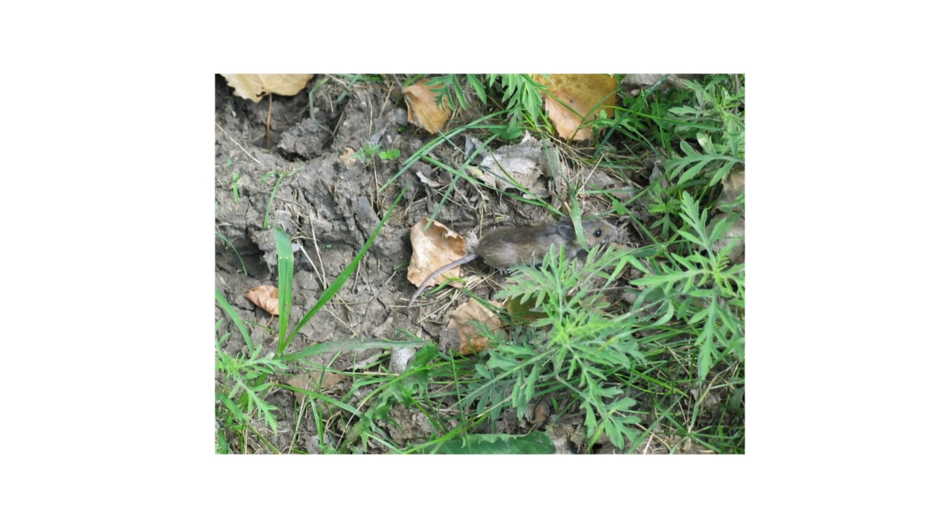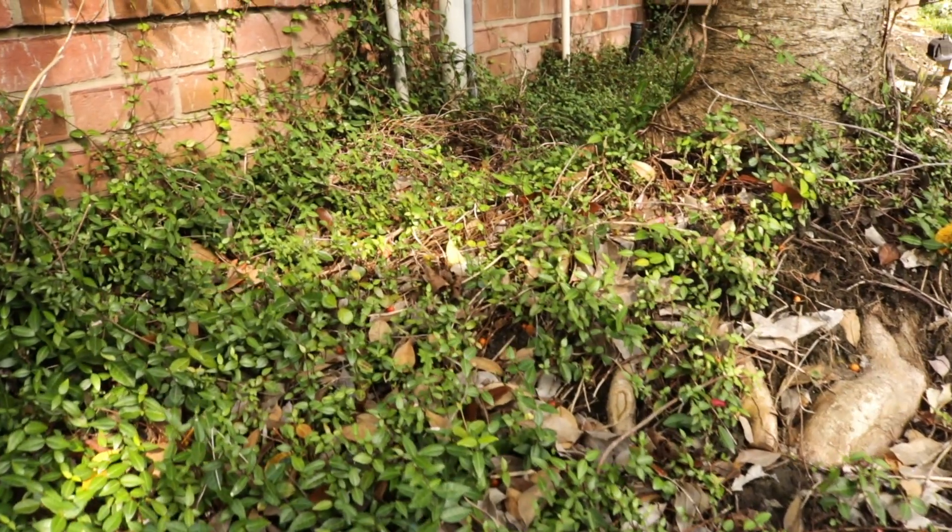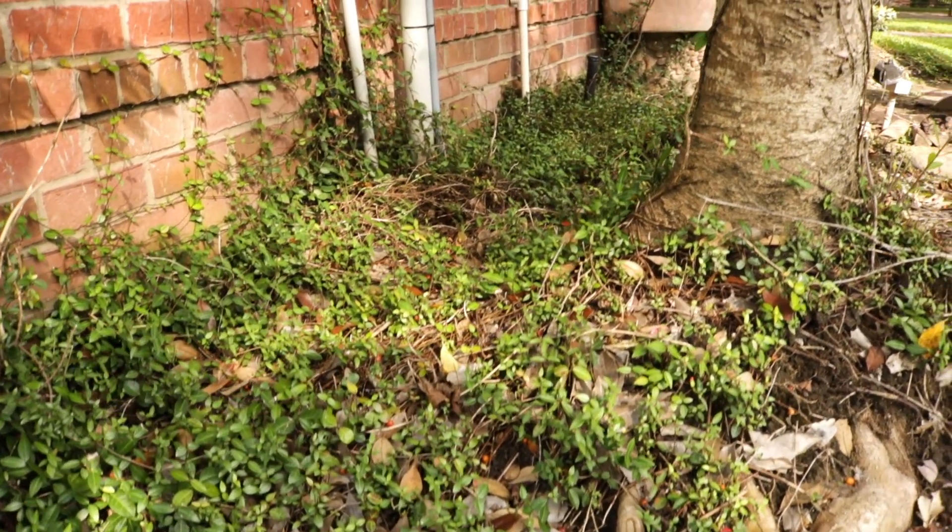Inspection is the next phase of any good pest control plan. Once you know what your pests look like, check around your property to confirm their presence or find activity hotspots.